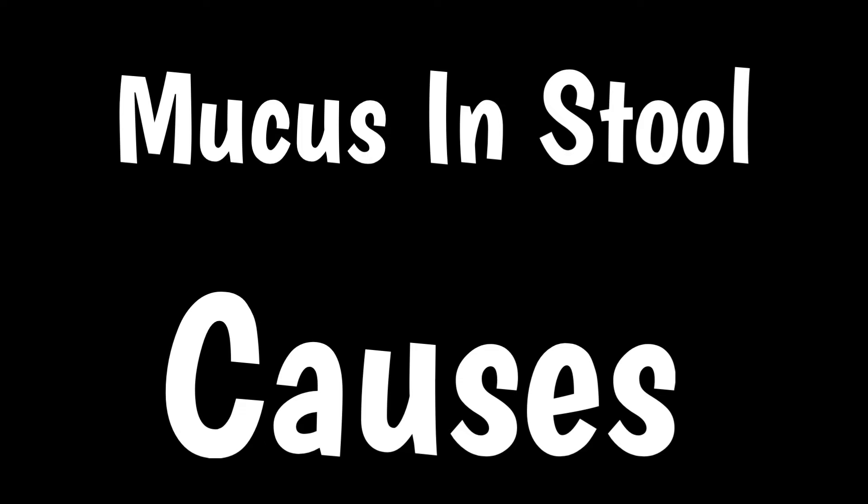Mucus in stool: symptoms and causes. Mucus is a thick jelly-like substance. Your body primarily uses mucus to protect and lubricate your delicate tissues and organs.